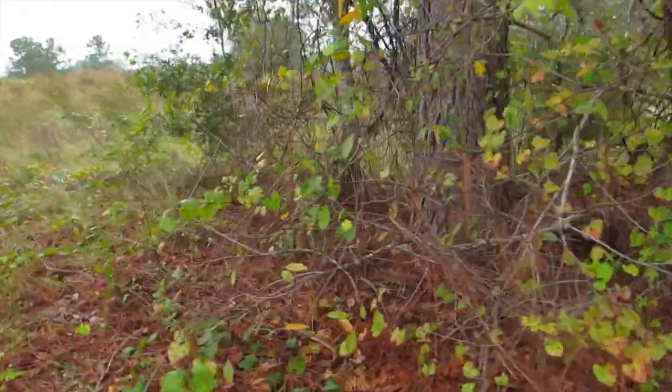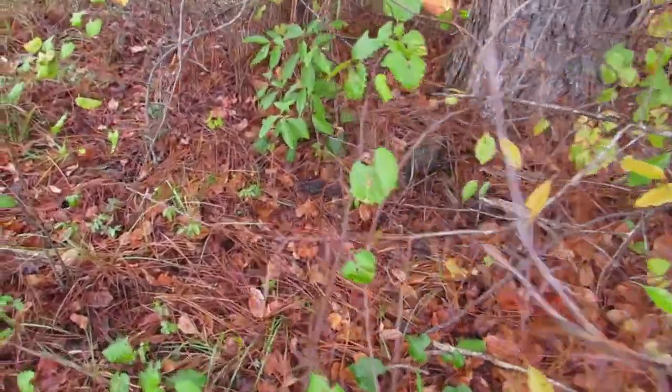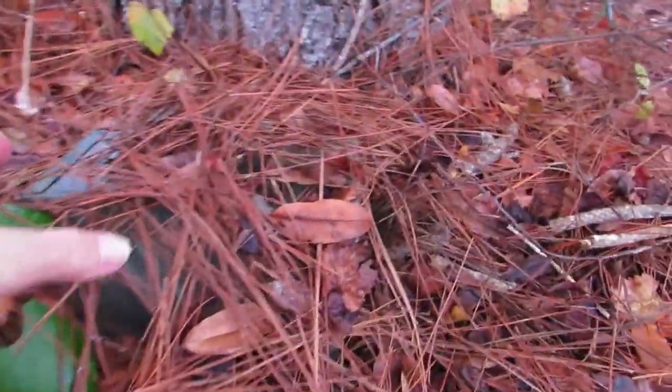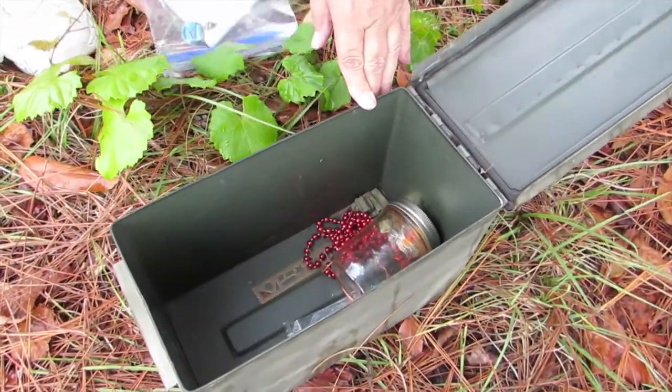Wow. An ammo can, even. I found it. Totally cool. This is back when all of them used to be ammo cans. It looks like somebody has a trackable in there, or a path tag. Maybe both.